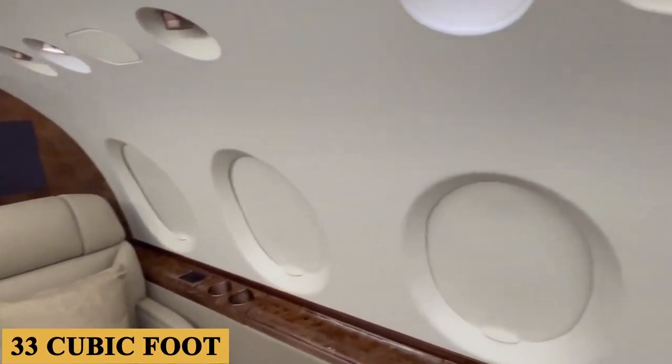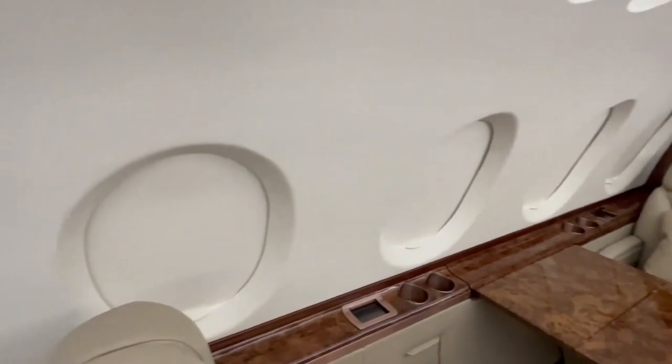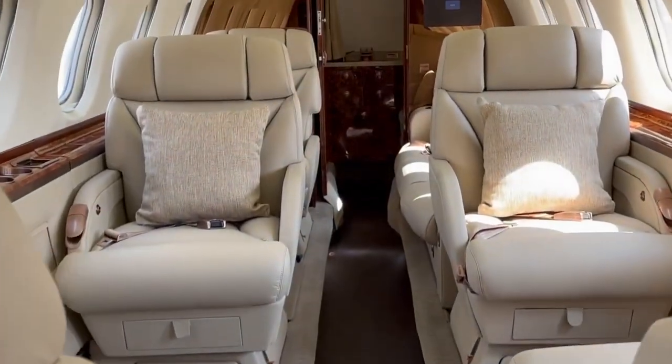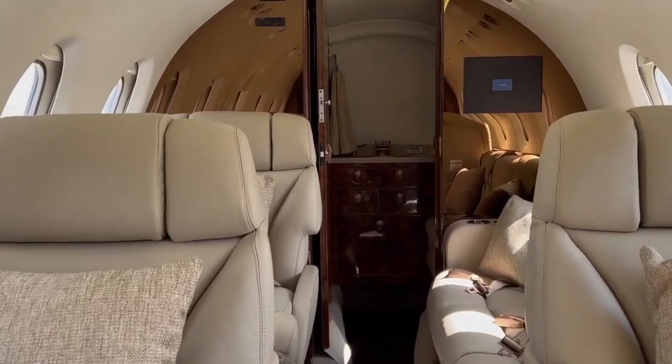There is a 33 cubic foot baggage compartment on the right side of the cabin just as you enter the door, and another 16 cubic foot baggage compartment just ahead of the lavatory in the aft cabin. The contents of the luggage stay warm and pressurized in the cabin and are accessible by passengers in flight.